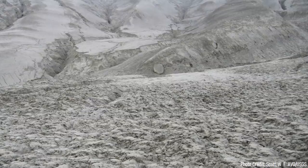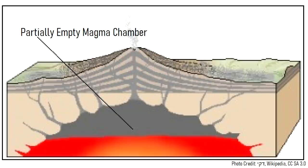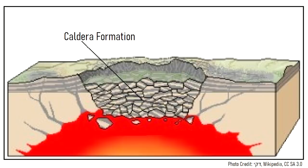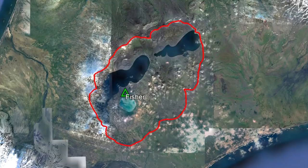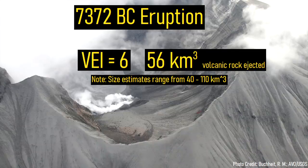As the day seemingly turned to night, dozens of feet of ash quickly piled up, drifting in a northeast direction. Then, due to the large volume of erupted material, a massive section of weakened ground collapsed downwards to fill a nearly empty magma chamber, forming Alaska's largest caldera. In total, 56 cubic kilometers of volcanic rock were ejected.